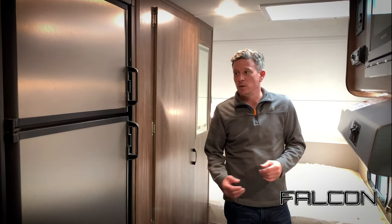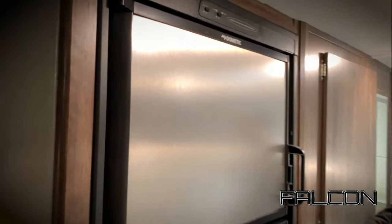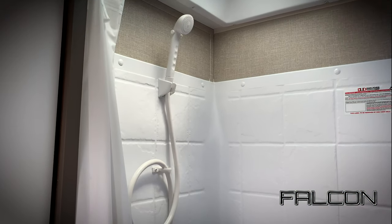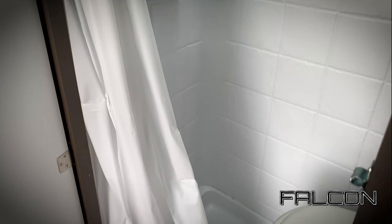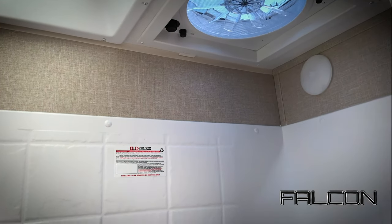You get a five cubic foot refrigerator standard with Falcons, but when you upgrade to the GT package you get this double-door six cubic foot refrigerator. Come in here and you'll see the wet bath — toilet, shower, everything in one. We give you a skylight for some extra height; the Falcons themselves are six foot three in interior height, a little better than the competition.